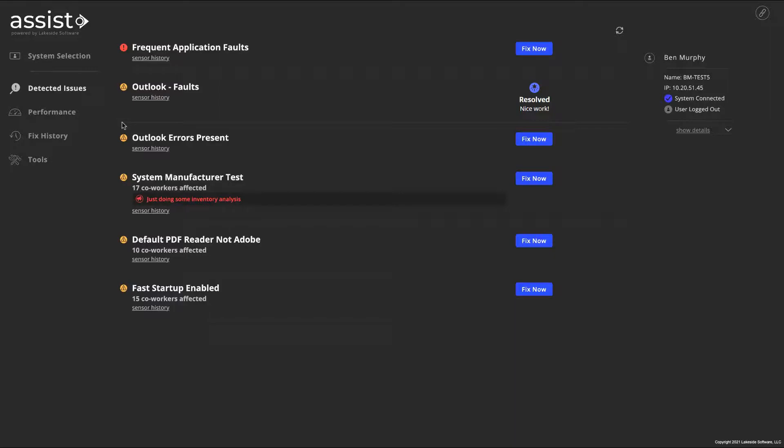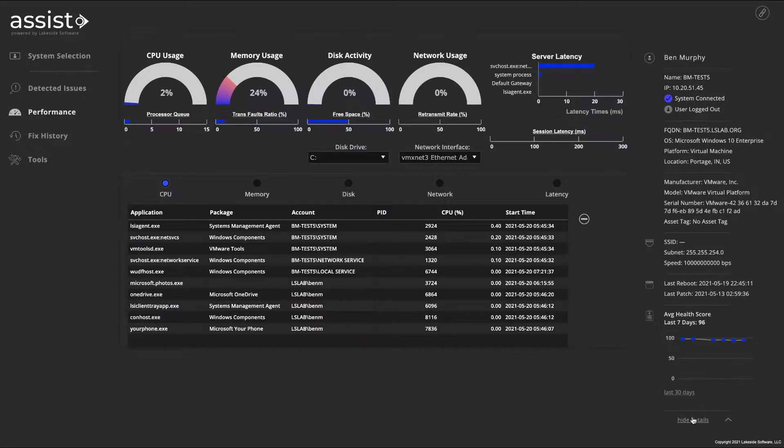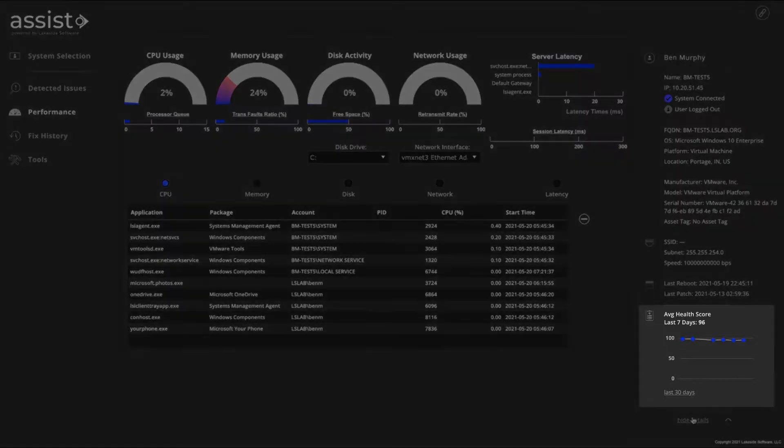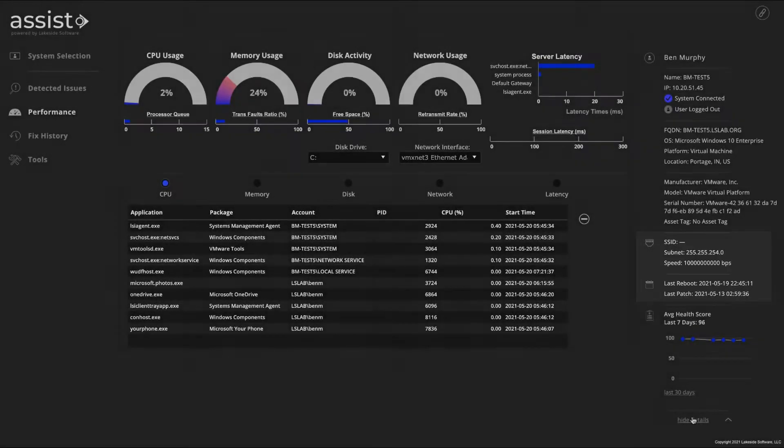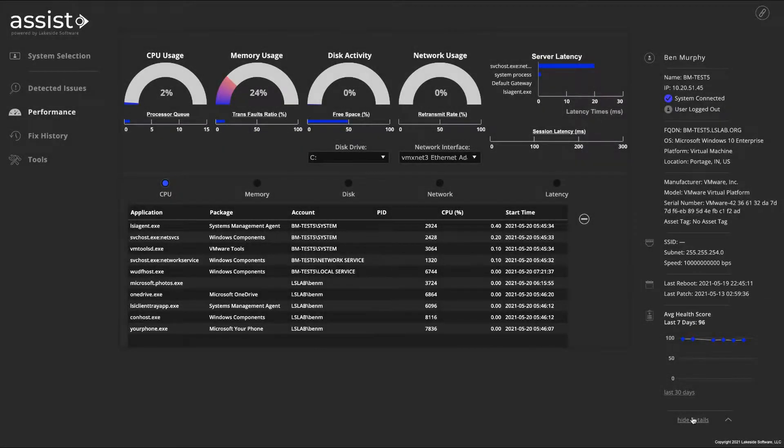The technician also uses ASSIST to check in on overall system performance metrics, as well as the user's average digital experience score, connectivity details, last reboot, and other helpful context for faster root cause analysis.